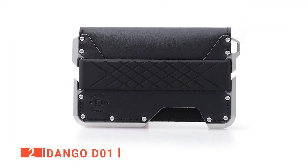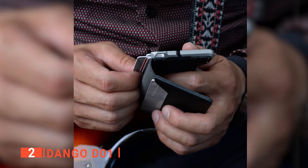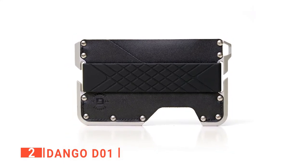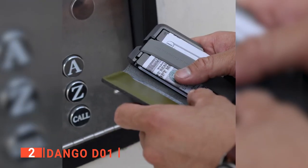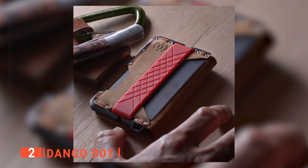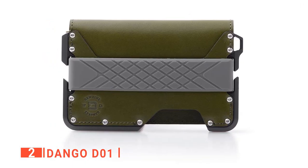The second product on this list is the Dango D01. This wallet utilizes the best materials possible and incorporates the most well-tested design techniques to ensure it is built to last. It is made from aerospace aluminum, held together by top grain leather and fastened with mil-spec bolts. The aluminum is anodized for a tough coated finish. The Dango wallet provides contemporary styling while still being tactical and functional. It can hold up to 12 cards and cash with its 4.4 by 2.6 by 0.4 inch size. It only weighs 2.5 ounces, and that includes its integrated silicone cash strap. It comes in seven colors or patterns including Rawhide, Jet Black, Moss Green, and Whiskey Brown.